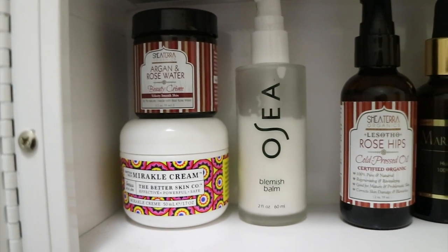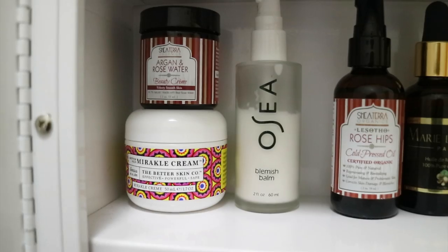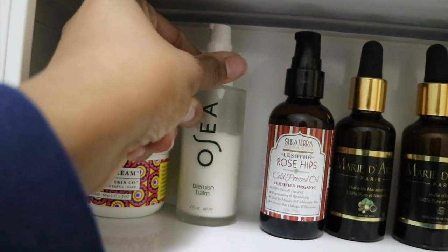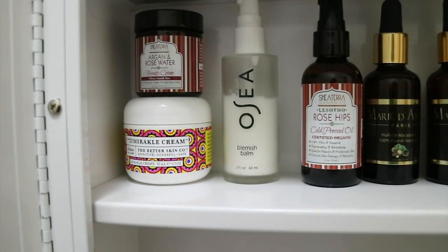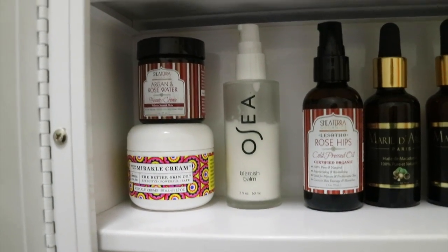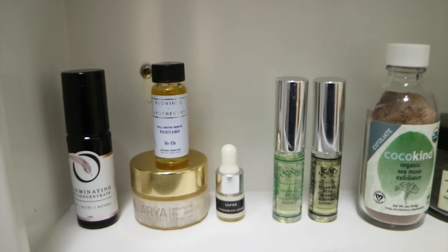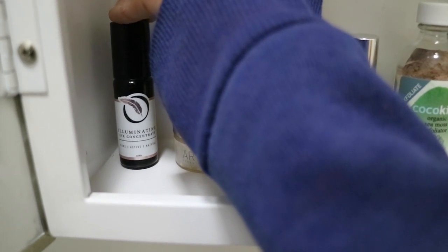Here is my smaller collection of moisturizers. This is my blemish balm from Osea — I love using this every day, it really helps mattify the skin. I have my miracle cream, and then my argan and rose water. Down here I have my eye products and serums.